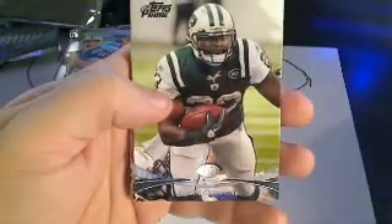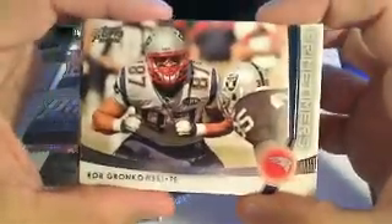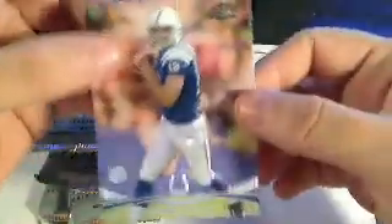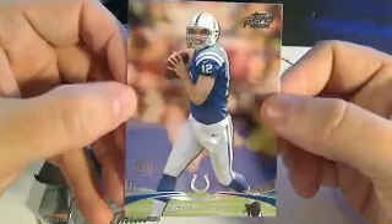Next pack: Ryan Matthews base card, Sean Green base card. We've got a Rob Gronkowski Prime Timers insert going out to AFC East, Nicholas L. Then we've got an Andy Dalton Topps Prime Gold, and an Andrew Luck rookie card — that's a really good one — going out to Brian S., who owns the AFC South division.